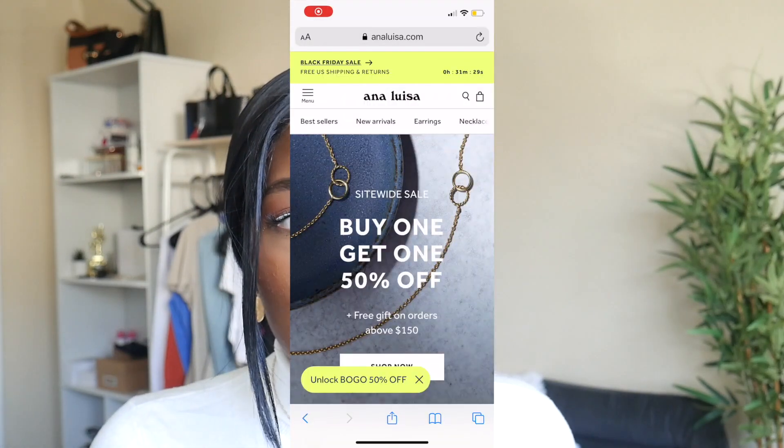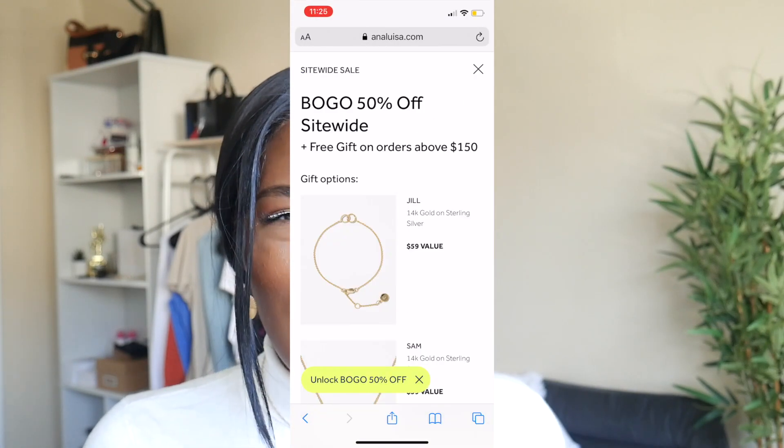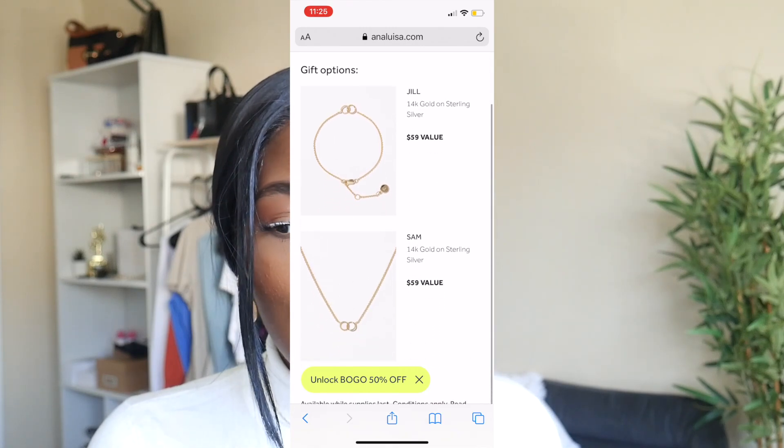Right now Anna Luisa is having their Black Friday sale — it's already started and the entire site is buy one get one half off, which is an amazing deal. If you spend over a certain amount you can also get a free gift. It's the perfect time to buy Christmas or holiday gifts, something for yourself and someone else. Make sure you check my description box to shop Anna Luisa's site.